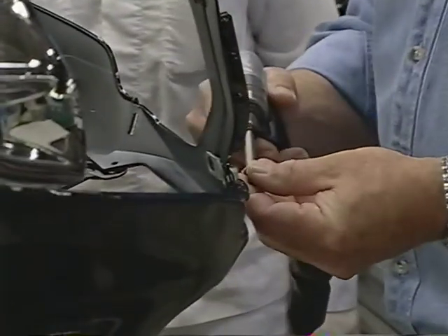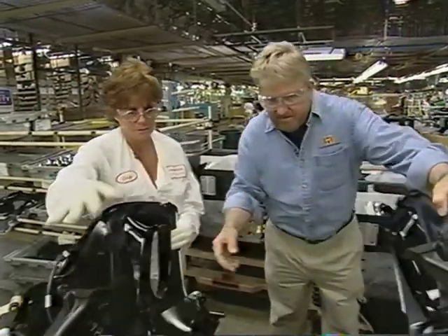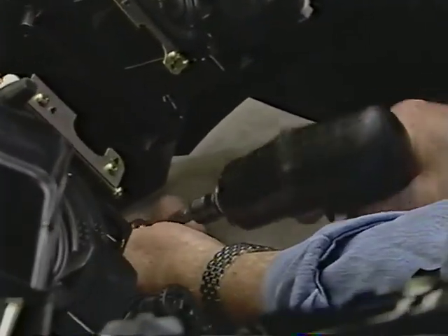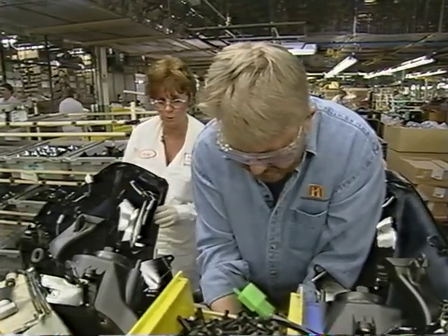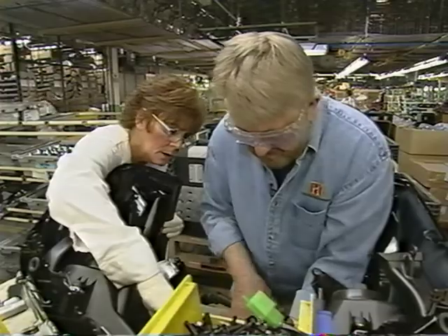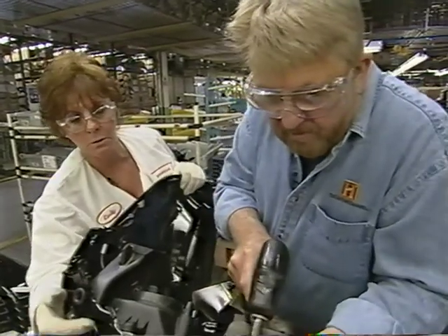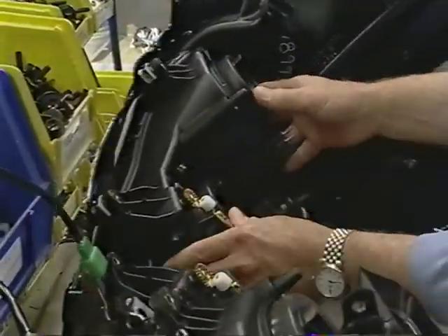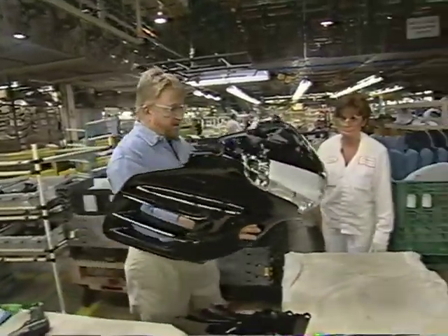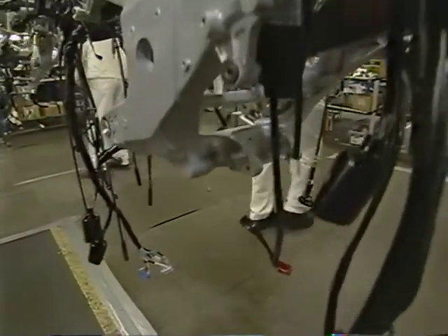It seems easy enough — that is, until I start wrestling with the plastic. In this plant there's no margin for error and very little for lost time. Fortunately, Cindy is off the main assembly line, so I can take the time I need. Despite my worries, the production line is running just fine. Once the fairing is together, the headlight assembly goes in. Cindy even lets me sign my extremely limited edition.